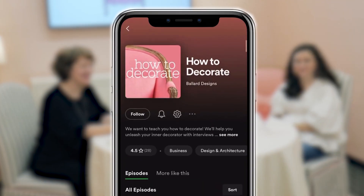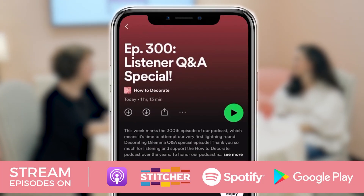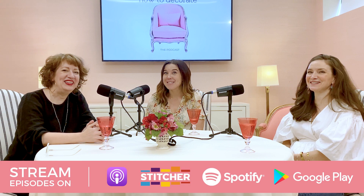Don't forget to like and subscribe to this channel if you want to see more videos like this one. And go to your favorite podcast app and find the How to Decorate podcast with the Pink Chair — subscribe and leave a review. Until next time, happy decorating.